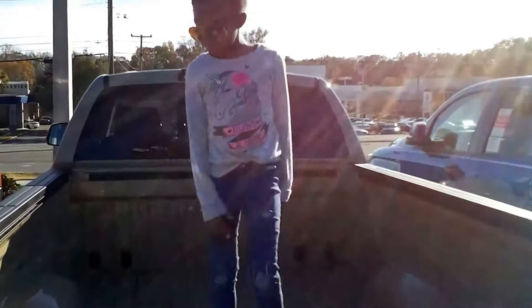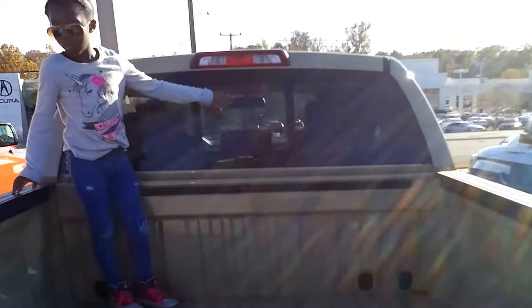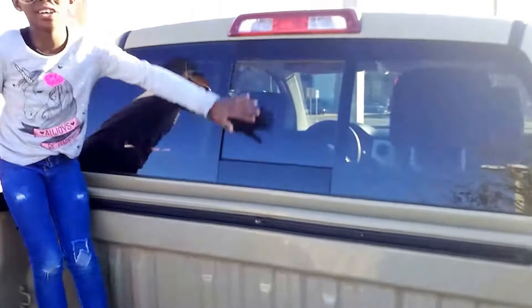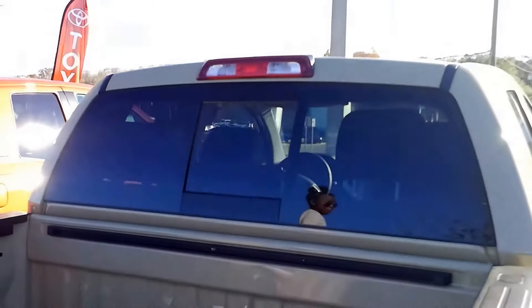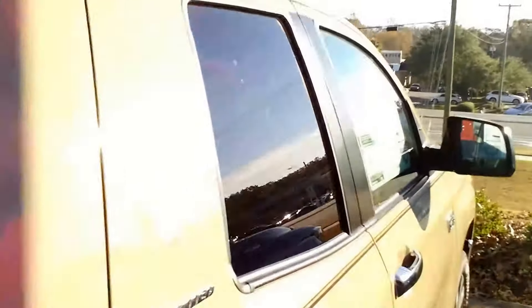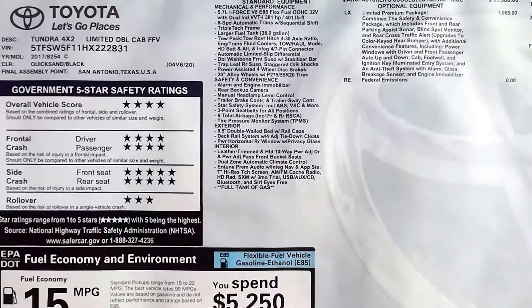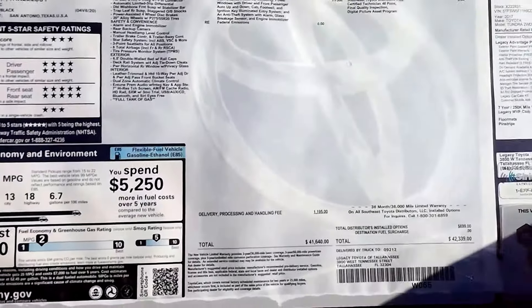You can see it does not have the spray-in bed liner — it's the same color as the truck. This is the double cab version, so it has the sliding window midsection of the window. It's not the full let-down like the Crew Max.